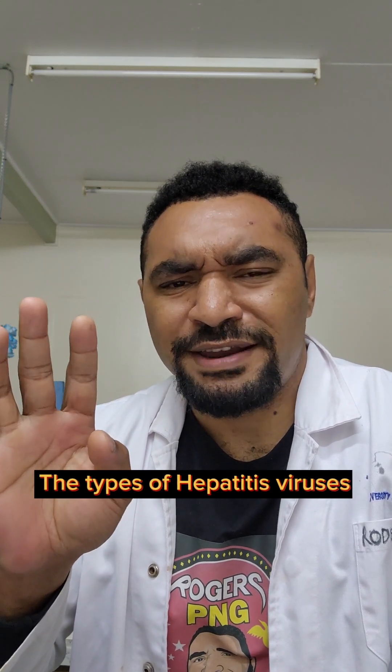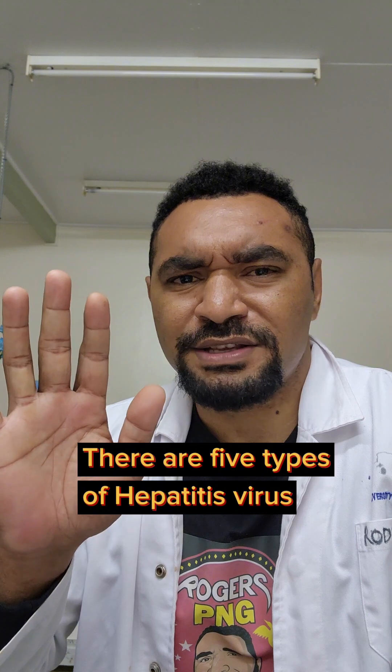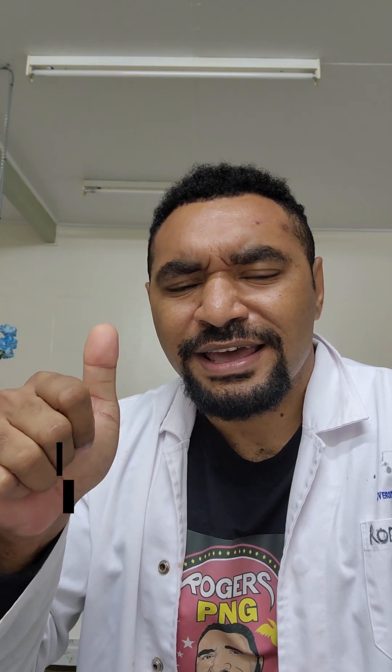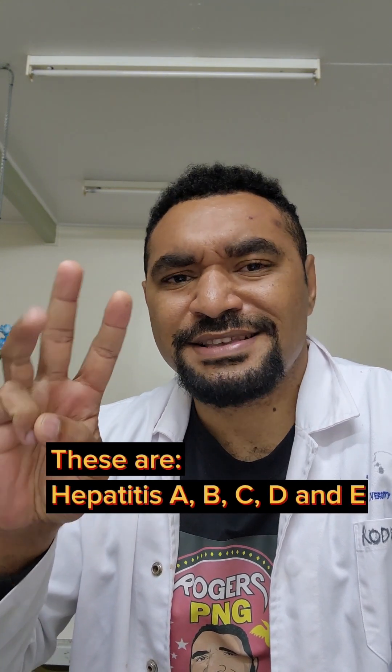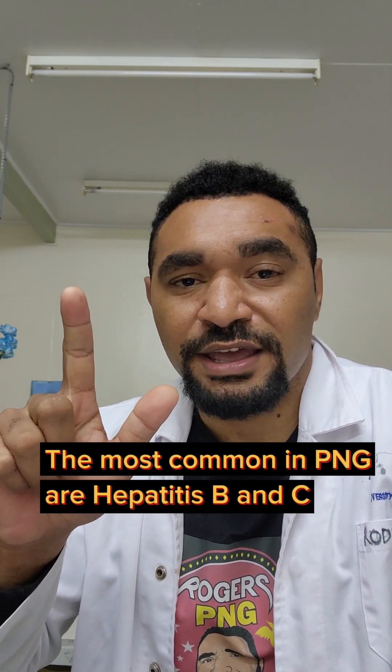You can get the hepatitis virus but not yet have hepatitis disease. There are I think four or five types of hepatitis virus: hepatitis A, hepatitis B, hepatitis C, hepatitis D, and hepatitis E. Here in PNG, the most common ones are hepatitis B and hepatitis C.